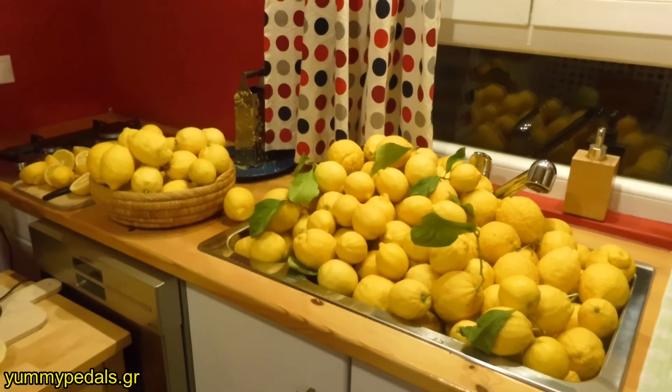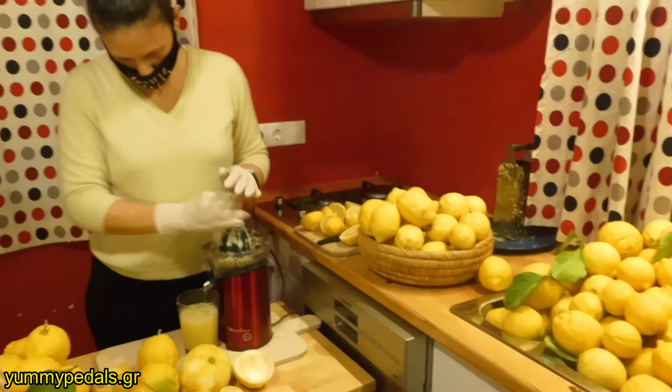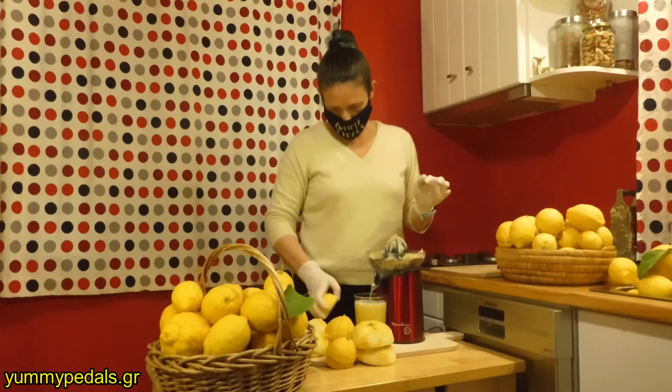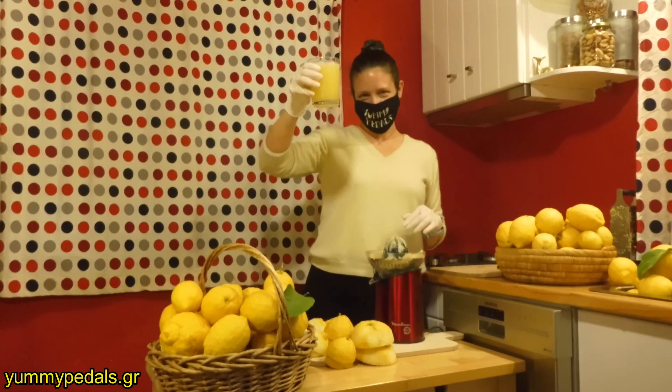Every small detail is important to us and the lemonade we serve at our bike tours is a key part of the whole experience. To find out more on our top rated tours visit yamipedals.gr — YAMAS!